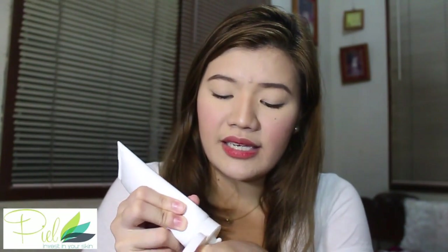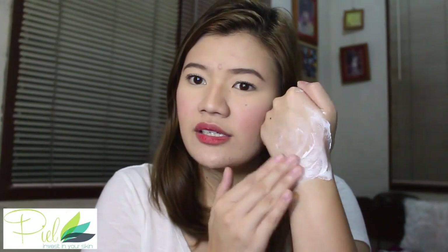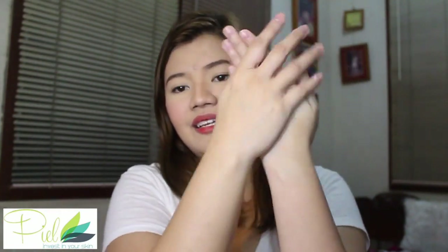They also gave me this Piel Blanche body cream with SPF 45 — maganda siya pang everyday. You massage it into the body for a few minutes. I've tried it once — it has a pretty thick, mousse-like texture. It smells like cologne and absorbs into the skin quickly, medyo thick nga lang but it dries fast.